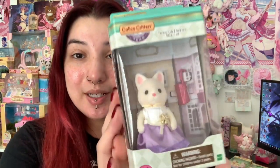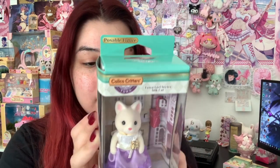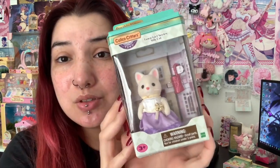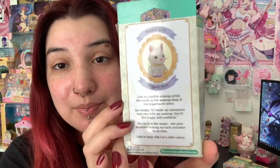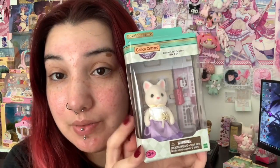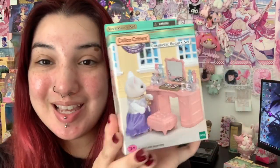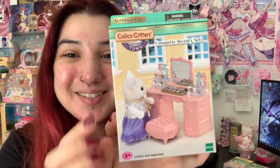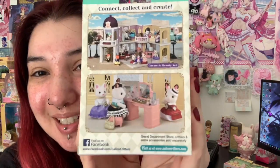Here's the first adult that I bought. This is Lulu — she is a silk cat. So cute. I love her outfit and the cute little purse that she has. This is something I actually bought for Lulu: a cute cosmetic beauty set. This one's so cute — I got it because it was pink and it came with all the little accessories. Oh my god, it's so perfect.